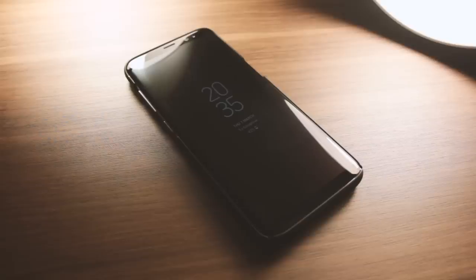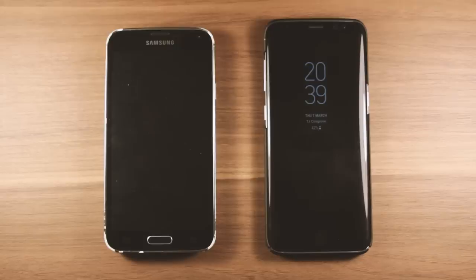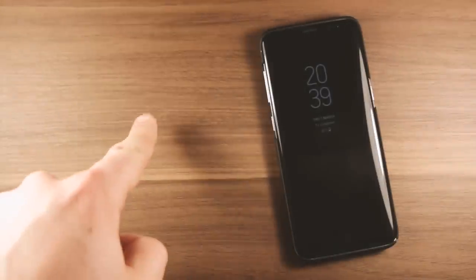Samsung S8. I got an S8 early last year for work and it's a really good phone. It's fast, it's capable, and the camera is excellent. I liked it so much that when I dumped my ancient Samsung S5 a couple of weeks ago, I bought a second S8 — this time in orchid grey instead of black — and I love it. It's brilliant.